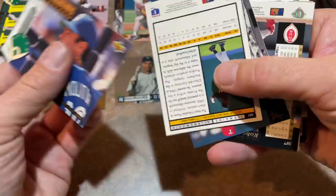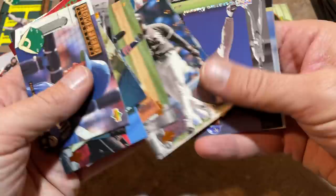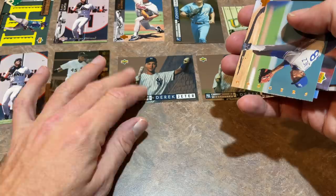We've got Jermaine Allensworth. Starting to see some repeats — I'll go a little bit faster looking for inserts. Big Hurt Frank Thomas, Bob Wickman, and Pete Incaviglia — he was a power hitter, struck out a lot, low average guy. Kind of a fun name to say.